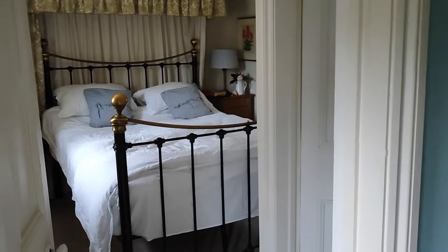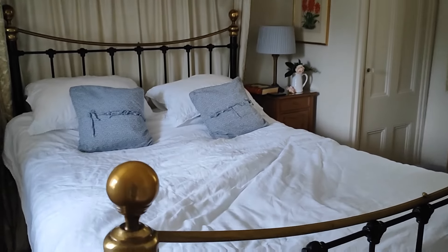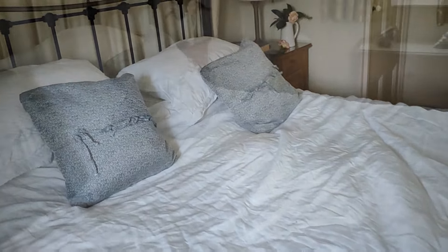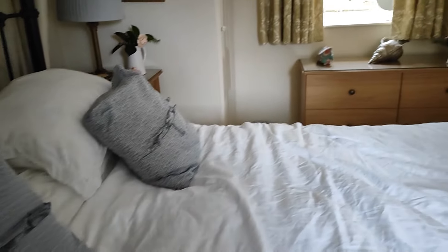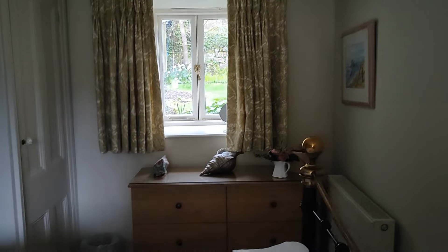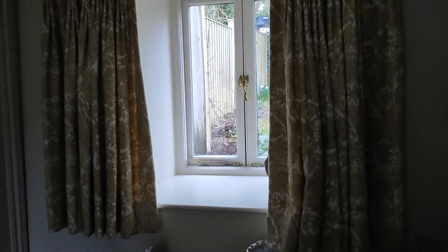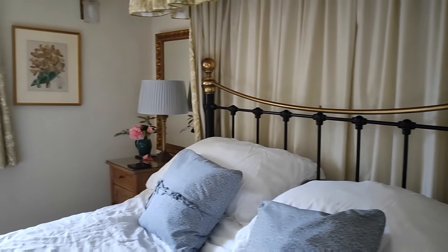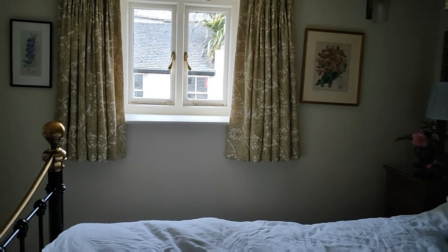Moving on to the master bedroom. This bed is honestly the most comfortable bed you could ever sleep in. The cover and pillowcases are from the White Company — oh, they're so comfortable. So in the morning we open the windows, open the curtains. I'm just sitting here looking out the window having a morning cup of tea. It is the nicest, most relaxing place you could ever wish to come to. It's just beautiful.